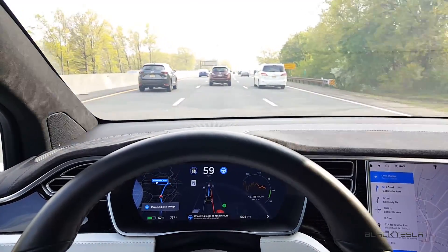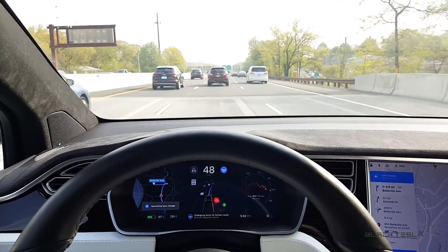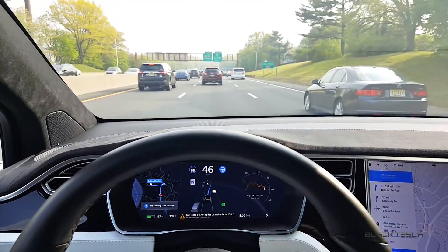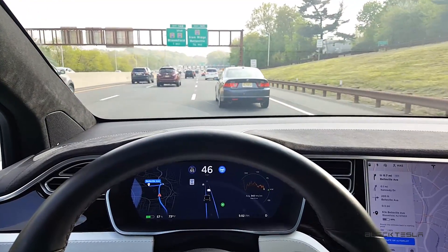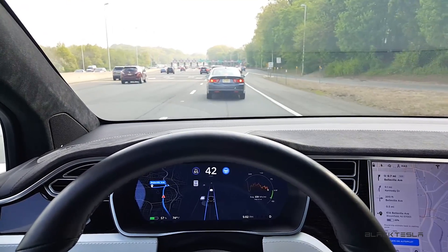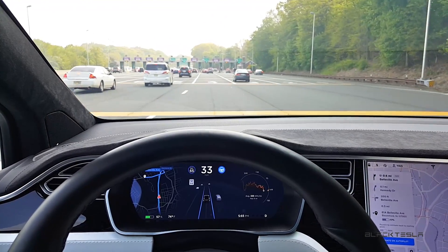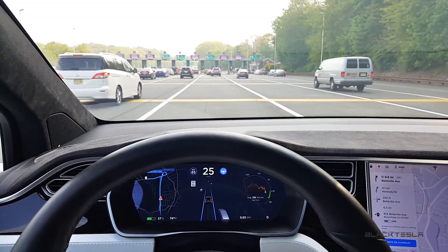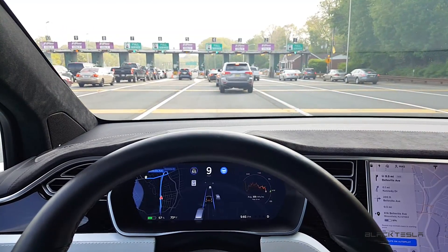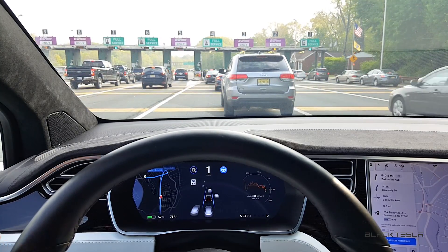It's prompting me for a lane change but the person is not letting me over — typical of the New York/New Jersey metro area. It's going to continue to fight to try to get in. There we go — it tells me that autopilot is unavailable because it's approaching the toll, and now it shifts to regular autopilot. I want to be vigilant about getting into the appropriate lane for the toll booth. It seems to want to stay in this lane, so that's good — it followed the line that was there.